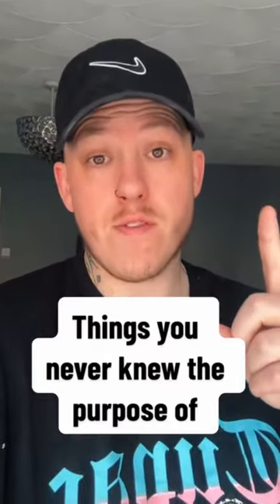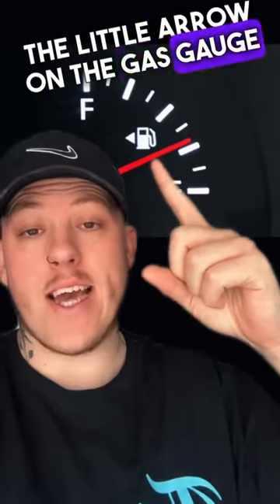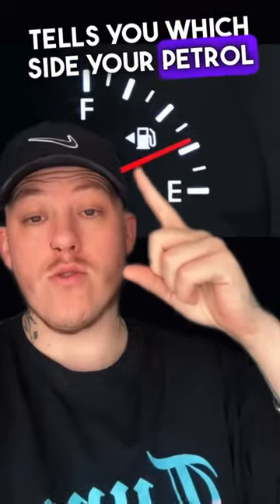Things you never knew the purpose of. The little arrow on the gas gauge tells you which side your petrol tank is on.